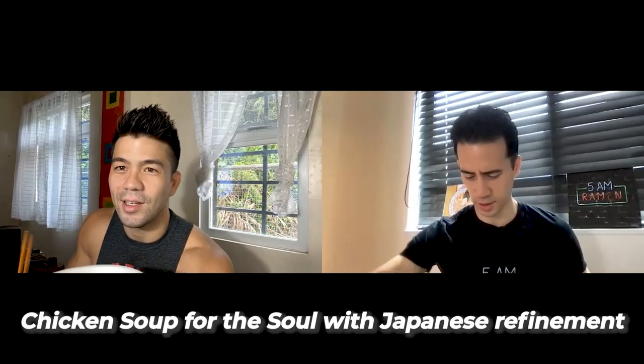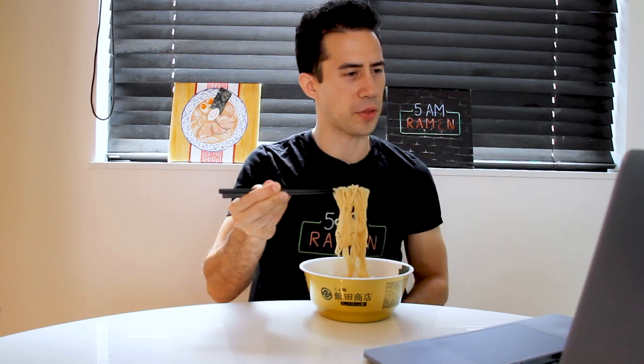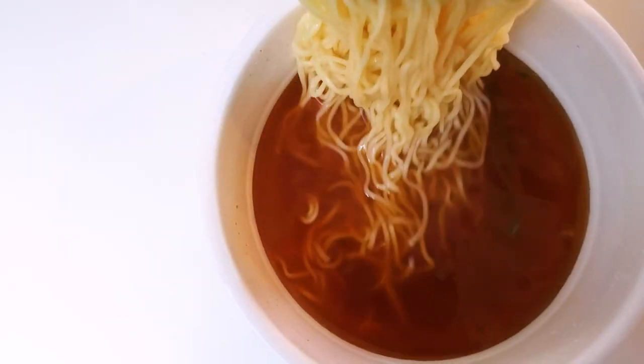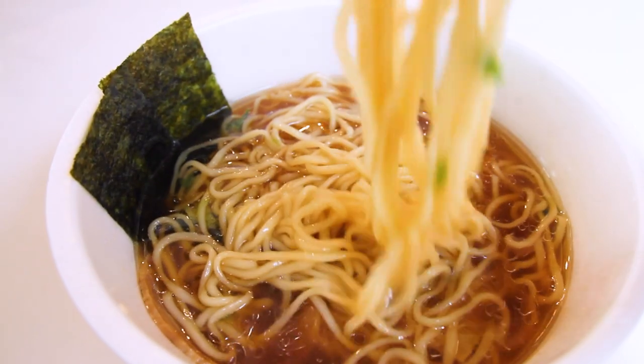Chicken soup for the soul with Japanese refinement — yes, exactly. We have to dig in. Look at those noodles — relatively thin, a little bit flat, but definitely matching that delicate, gentle look that they're going for. Honestly, this is something special. The noodles soak up the soup quite well, taking in all the flavor. Even though they soak them up, it's not overpowering because the soup is so full of flavor, but still so gentle and refined. Yeah, that's the angle with this ramen restaurant for sure.